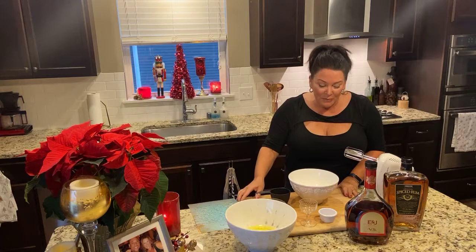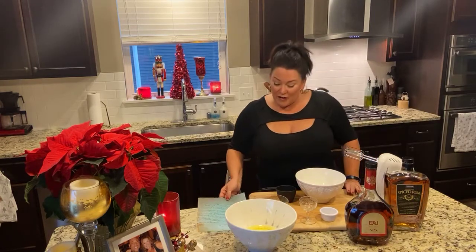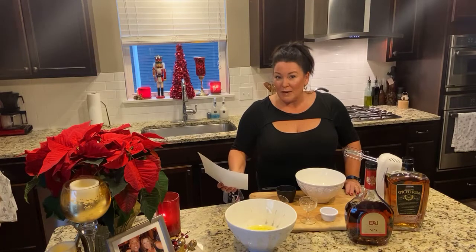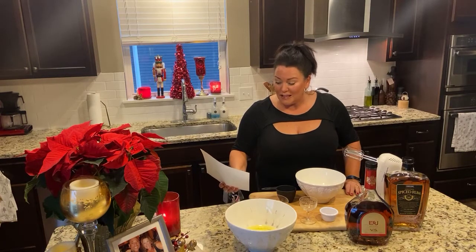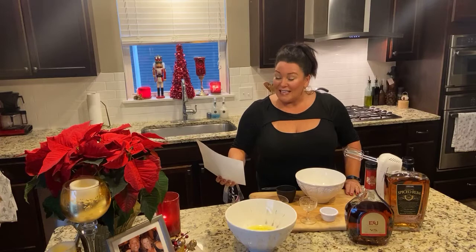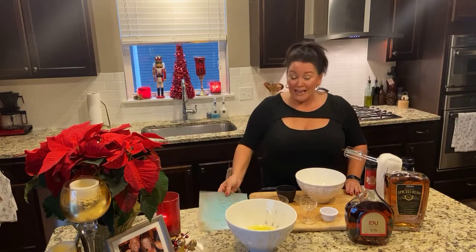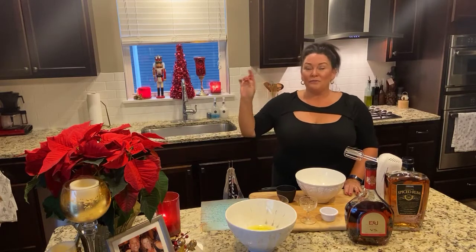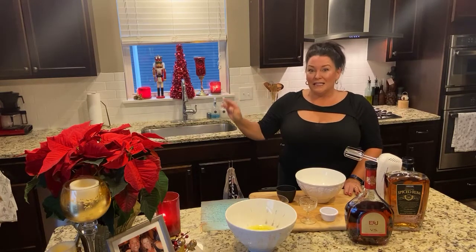So what I'm going to be doing today is I'm going to be sharing a very old recipe, possibly about 85 to 100 years old, give or take, for eggnog. It is my great-great Aunt Mary's eggnog. And so this was my father's grandmother's sister.